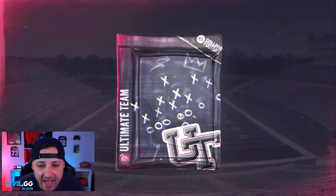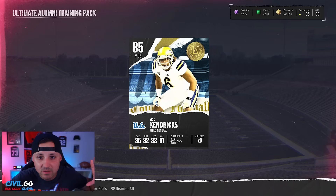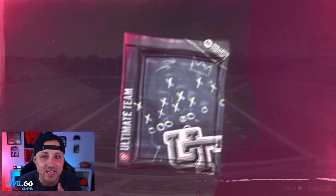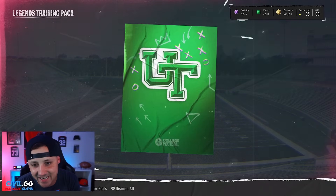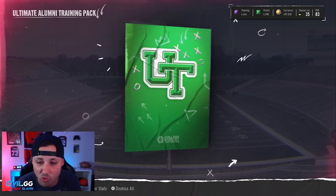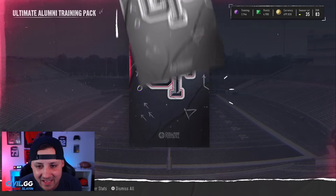We're getting absolutely cooked on those rolls. Lamar, come on — is it the big one? It's shaking... 85 Eric Kendricks! I'll take it, I'll take it! He is super cheap but we did see the big animation. We got an 85 — not the greatest, obviously. I would have liked to see an 86 or Mike Evans, but we'll take it.